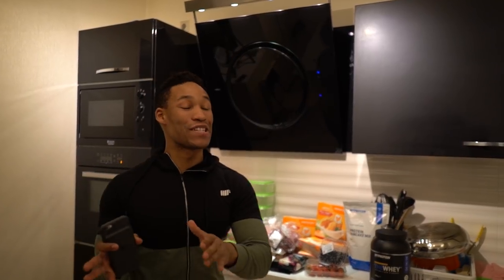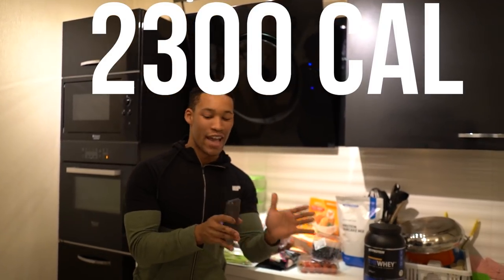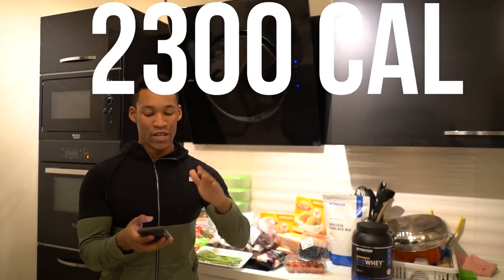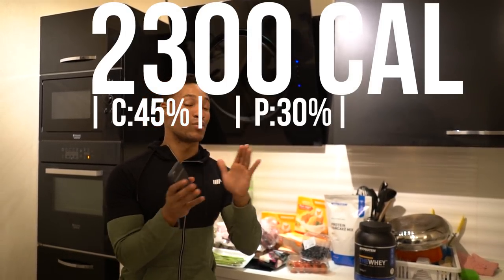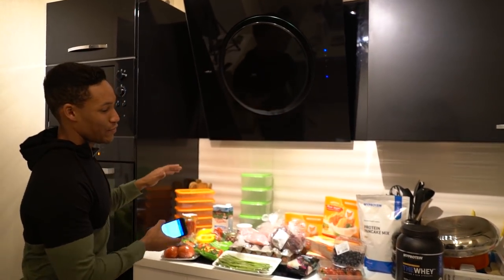Let's jump into the diet. My diet is 2,300 calories, and I use MyFitnessPal to build my entire meal plan — that's what I suggest to you. I allocate 25% to carbs, 30% to protein, and 25% to fat on MyFitnessPal, and we'll dive into the particular diet.